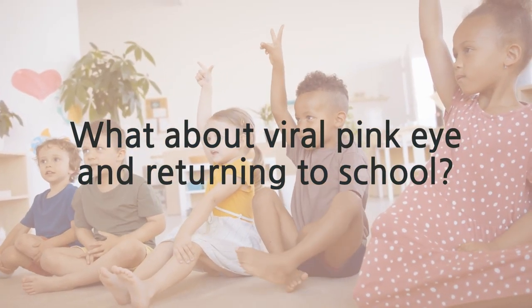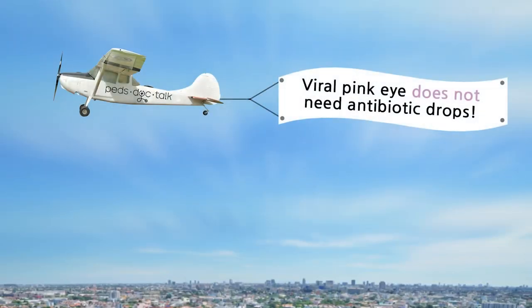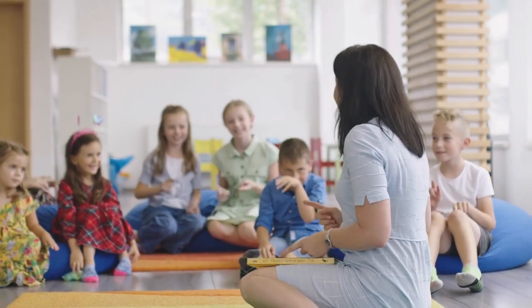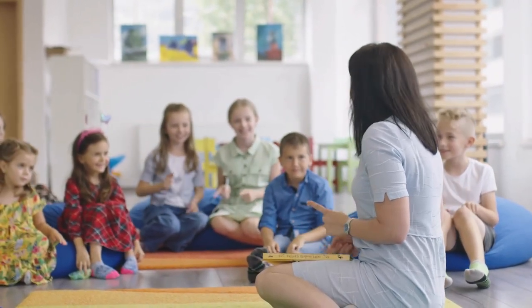This is where things get a little tricky. Viral pink eye does not need antibiotic drops — so many people get over-prescribed antibiotic drops for viral pink eye. Once your child's eye discharge is resolved and they are fever free for 24 hours, they can return to childcare. But with viral pink eye, those symptoms can linger just like a cold. Unfortunately, many childcare facilities have strict rules on pink eye and treat all pink eye as bacterial, and many clinicians have followed along and started over-prescribing eye drops for all pink eye when it's not technically needed.